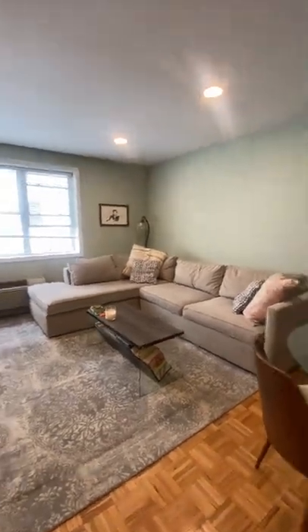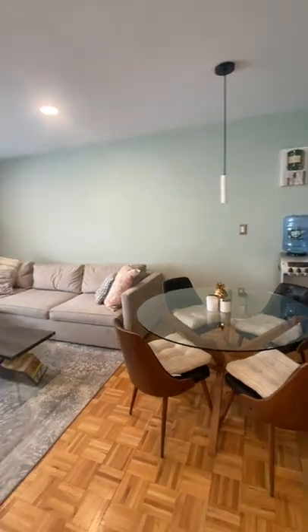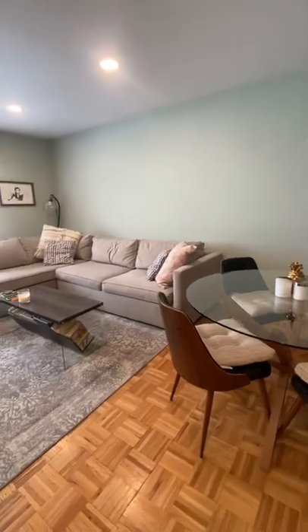Moving into the dining area, as you can see you have a good size table in here for four people, giving you that versatility of being able to have good size furniture.